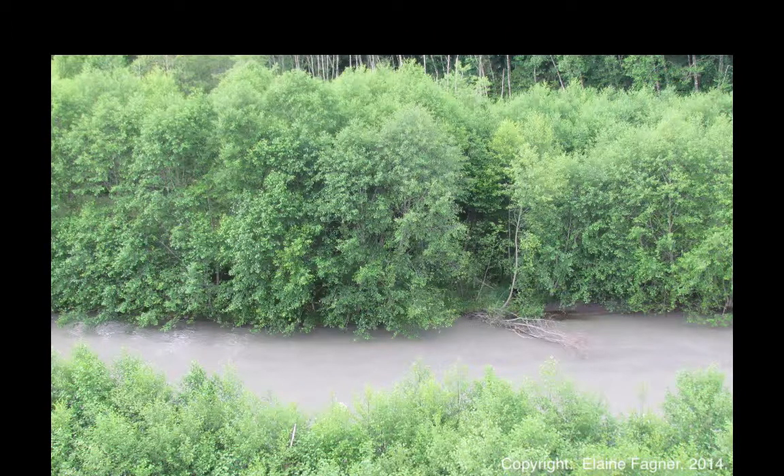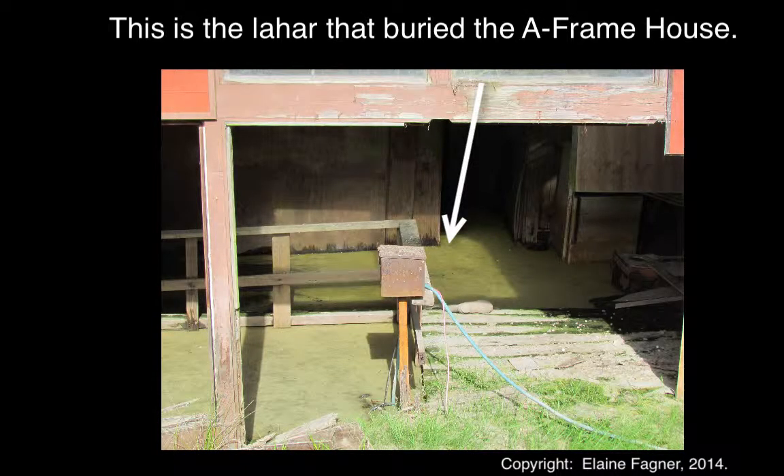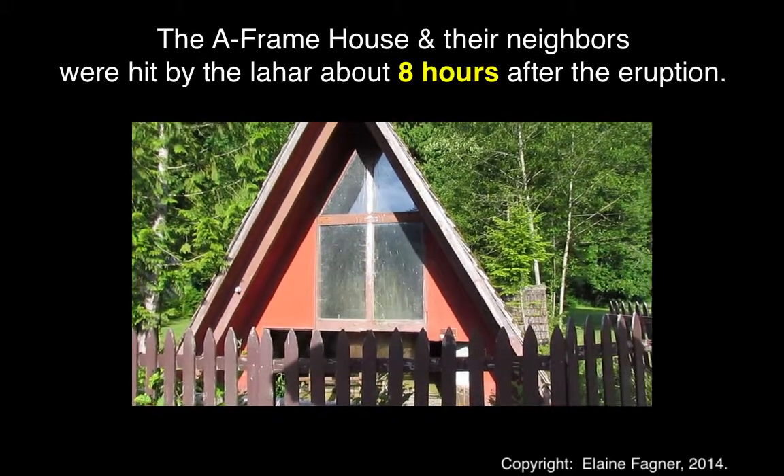They could not return after this period of time because it would not be known how soon the area would be inundated by a lahar that would later take their homes and fill up the A-frame that you see right here. The A-frame was buried by the mud flow at about 5 p.m., almost eight and a half hours after the eruption of Mount St. Helens.